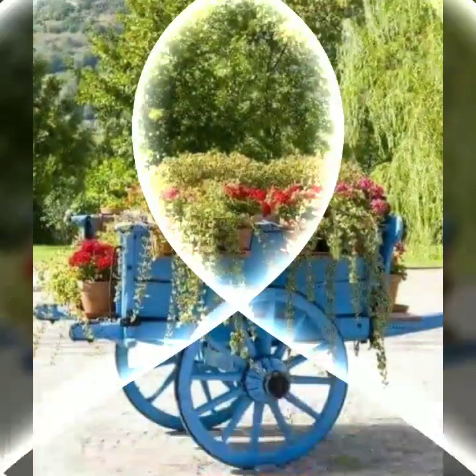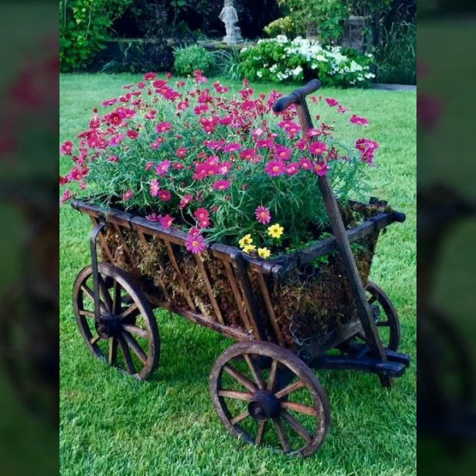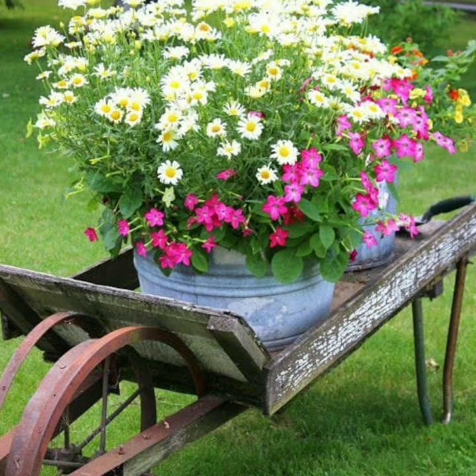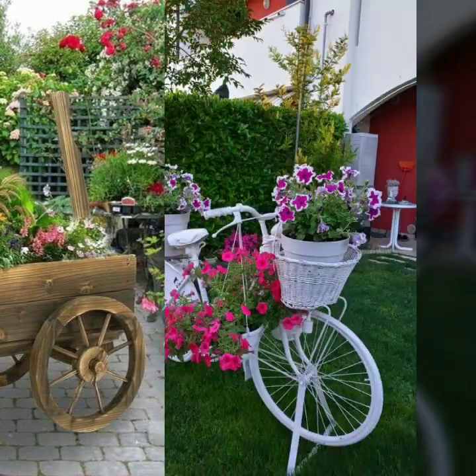Most beautiful, most trendy — if you want to buy these very beautiful designs, I will tell you some website names like AliExpress, eBay.com, Etsy.com, and Amazon. You can buy these very beautiful projects online easily at a very reasonable price on these websites.